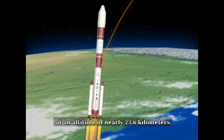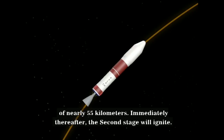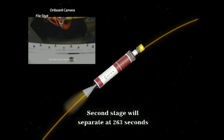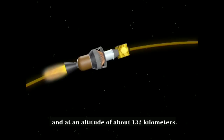The core stage will separate from the vehicle at about 110 seconds, at an altitude of nearly 55 kilometers. Immediately thereafter, the second stage will ignite. Around 203 seconds, at an altitude of about 113 kilometers, the payload fairing will separate from the vehicle. Second stage will separate at 263 seconds, at an altitude of nearly 131.5 kilometers. The third stage will ignite at 264 seconds, at an altitude of about 132 kilometers.